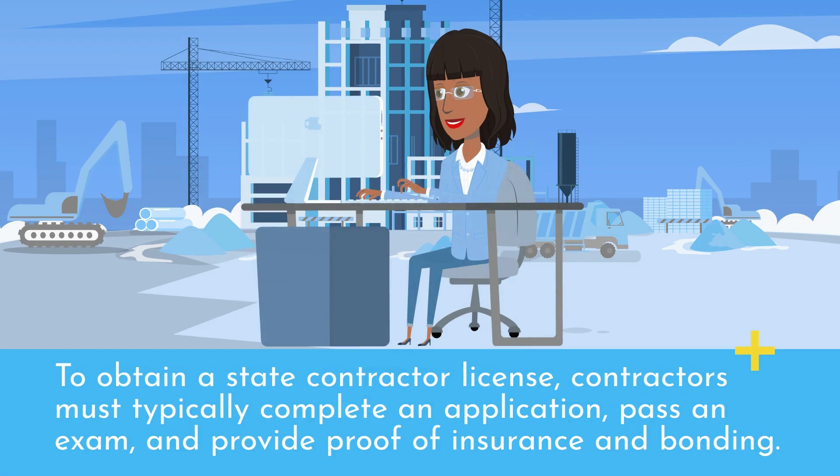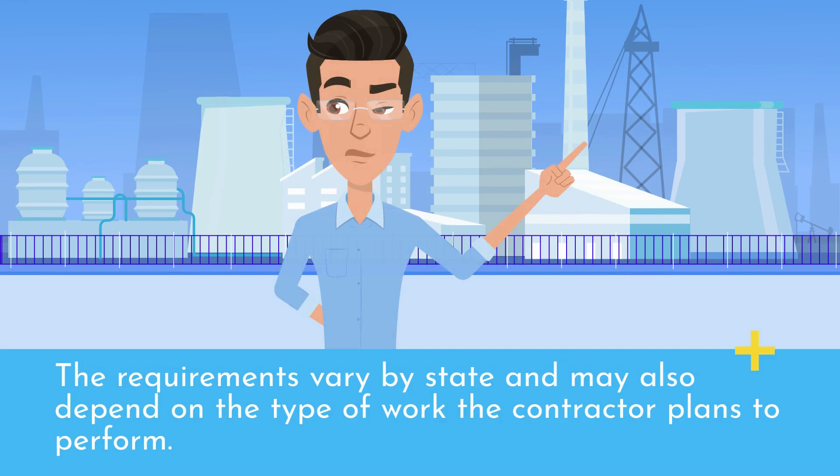To obtain a State Contractor License, contractors must typically complete an application, pass an exam, and provide proof of insurance and bonding. The requirements vary by state and may also depend on the type of work the contractor plans to perform.